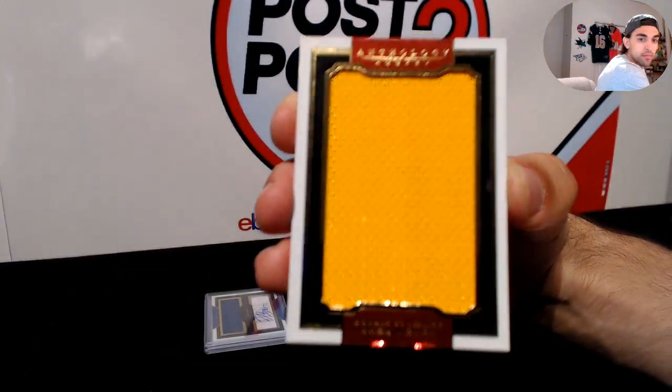Seven cards in this box — nice! We saw a double, we have two dual autos. Here we go for the Anaheim Ducks again to start us off — J.S.G.G.R., massive materials, numbered to 299. Next up for the Carolina Hurricanes, we have Pat Verbeek — massive materials. He plays as a Hartford Whaler card but it goes to Carolina Hurricanes. We've seen quite a bit of him in previous breaks.